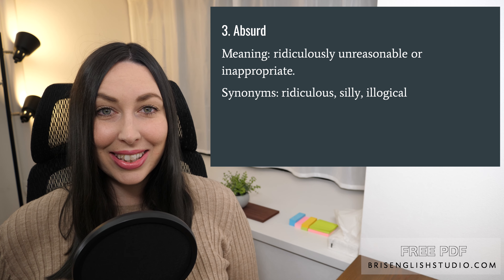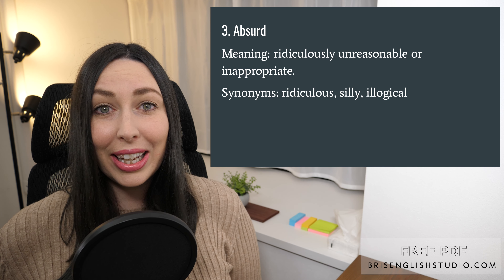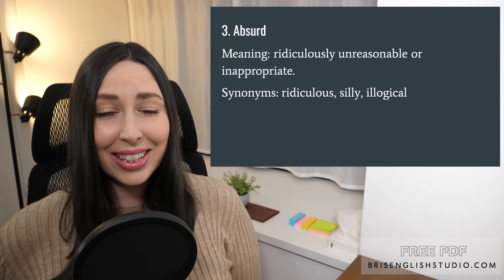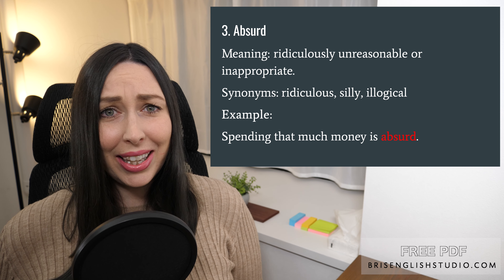Number three: absurd. Absurd means ridiculously unreasonable or inappropriate. Some synonyms include ridiculous, silly, and illogical. Spending that much money is absurd.